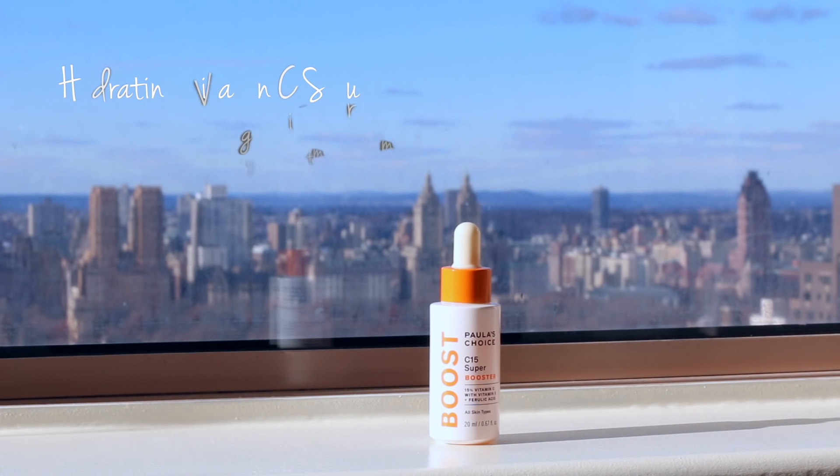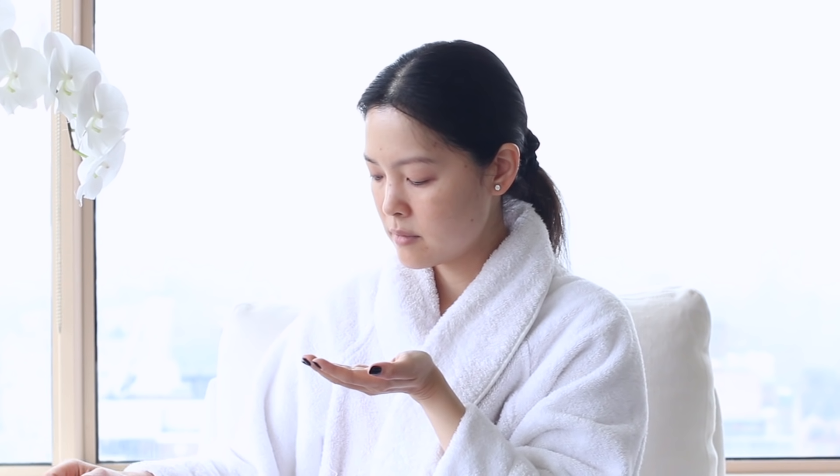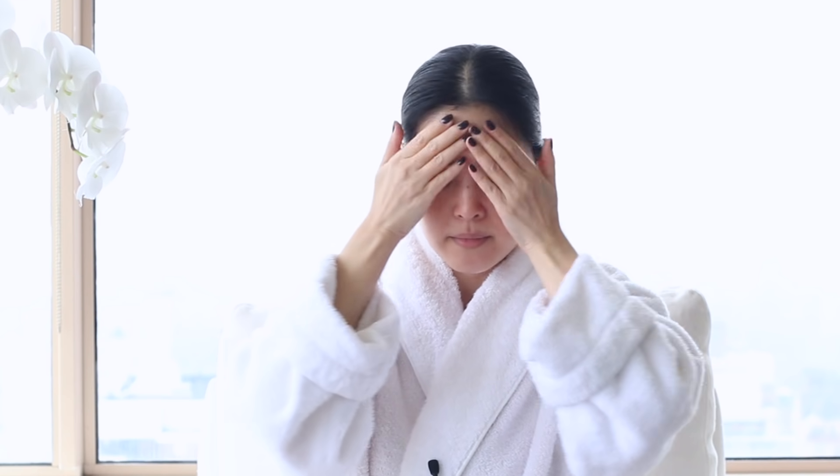Next step right after cleansing for me will always be my vitamin C serum. I'm using Paula's Choice C15 Super Booster. This is a 15% L-ascorbic Acid Serum. 15% is a sweet spot for me — it's about as high as I will go. Any higher will cause some sensitivity. This one is the closest dupe texturally to my favorite SkinCeuticals CE Ferulic. It's really hydrating on the skin, which is great for this time of year.